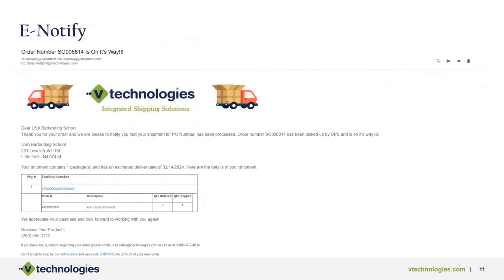There's also a snapshot of our e-notify tool. If you're using it, great; if not, I highly recommend it. This gives you the ability to send customized email templates to your customers — add a logo, links, and carrier tracking info — so customers are informed and don't need to call you constantly for updates on their packages or pallets.